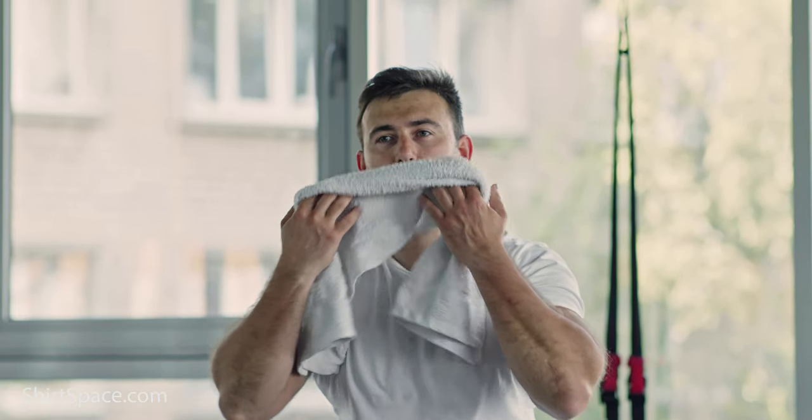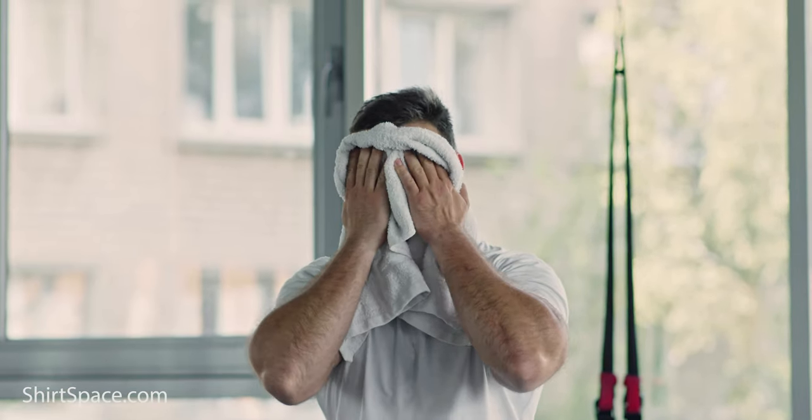Moisture-wicking fabric means that the fabric does not let sweat sit on the skin, so the fabric doesn't feel soaked from perspiration, which can mix with bacteria and quickly create an odorous smell.